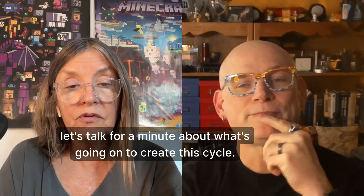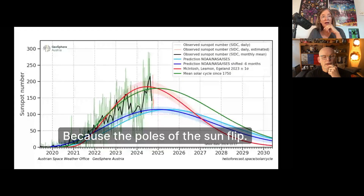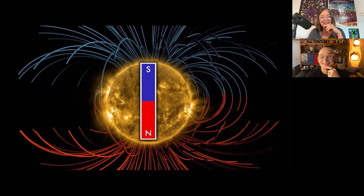Let's talk for a minute about what's going on to create this cycle, because the poles of the sun flip. So have they flipped? Yes, they have. And that's an important part of solar maximum. In fact, it is part of the sign that we get that solar maximum has occurred.